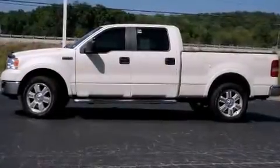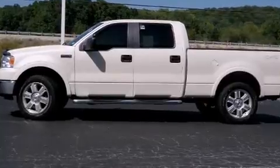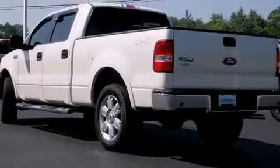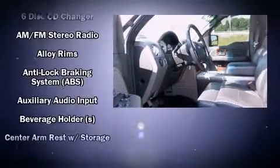The 2007 Ford F-150 SuperCrew. A 5.4-liter V8 engine pairs with a sophisticated four-speed automatic transmission, providing a smooth and predictable driving experience. Four-wheel drive allows you to go places you've only imagined.